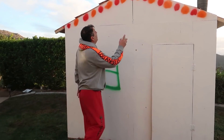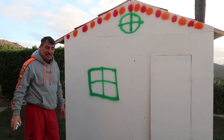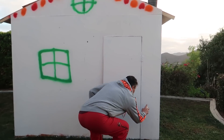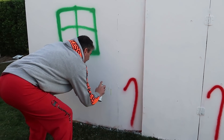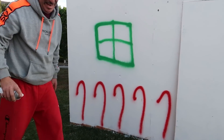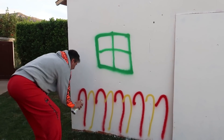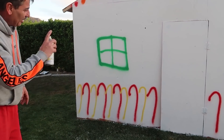We got the window done, and now I'll do something right here. That's nice! Now I'm gonna do a candy cane — wow, that's nice! More candy canes — this is fun. Oh, so colorful! Wow, they look real! They're not done yet — I'm gonna have to touch them up.